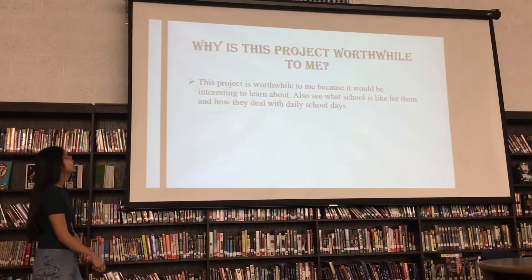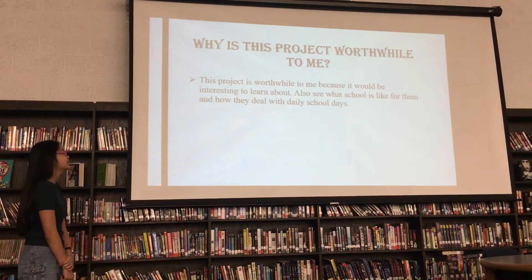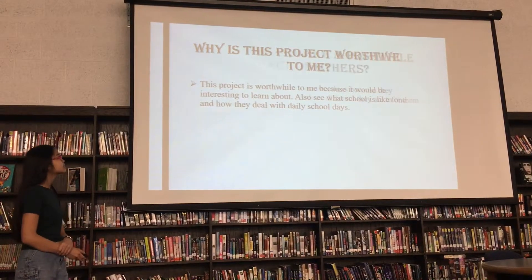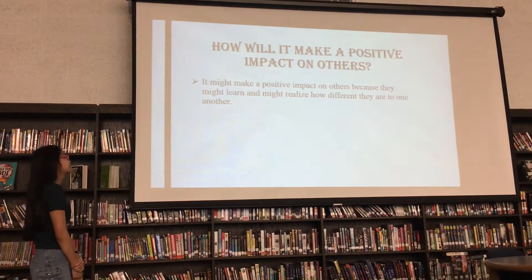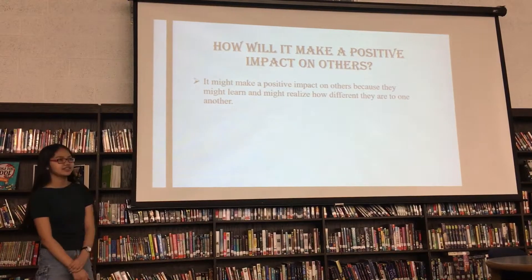Why is this project worthwhile to me? This project is worthwhile because it will be interesting to learn about and to see what school is like for them and how they deal with their daily school day. It might make a positive impact on others because they might learn and realize how different they are to one another.